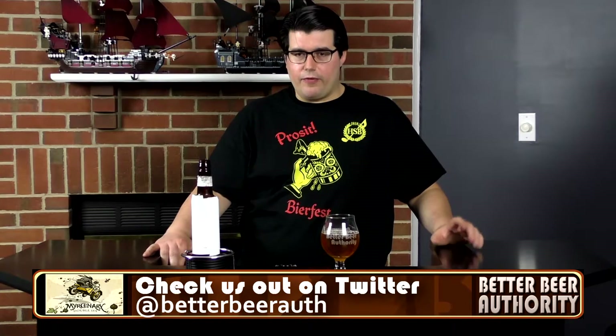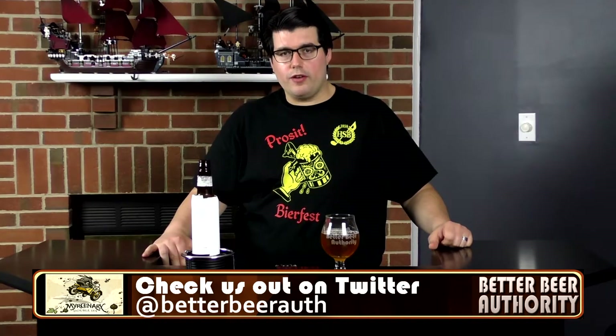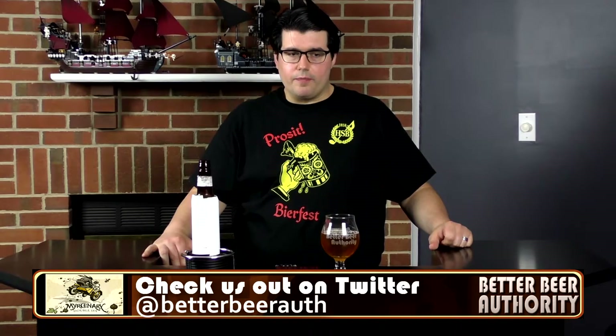If I had to guess, I would say this is probably a double IPA. Maybe if it's a single, it's a higher ABV. Overall, I think this is a solid beer — I could definitely see myself drinking this. I don't know if I'd have more than one or two in a session, but I'd give this beer a seven on the BBA scale. It's definitely something I would order. I think maybe the malt character prevents it from being one of the more world-class IPAs that we're getting now out of Vermont and the West Coast.